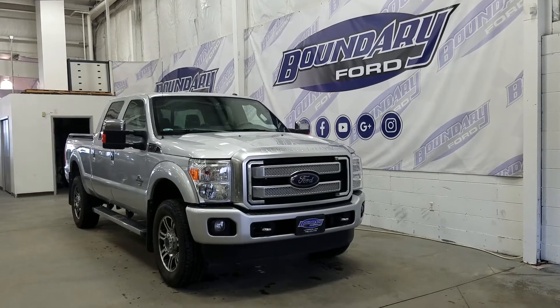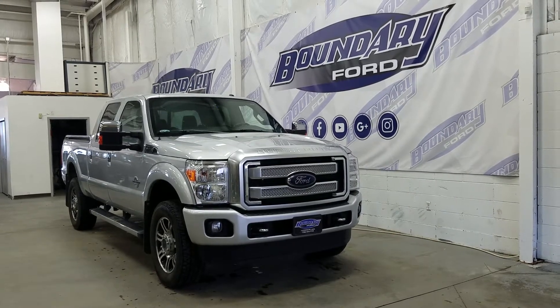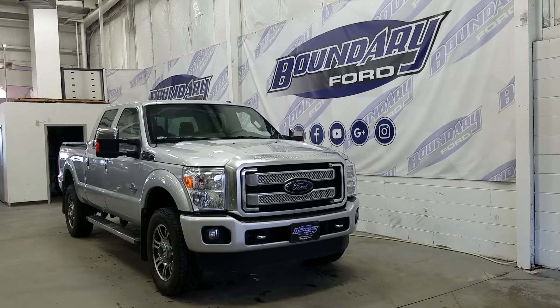This model has a stainless steel Platinum grille, halogen high beams, low beams, and a pair of fog lamps. It has chrome-wrapped tow recovery hooks and a body-coloured front and rear bumper.